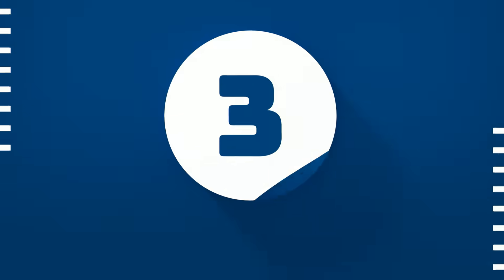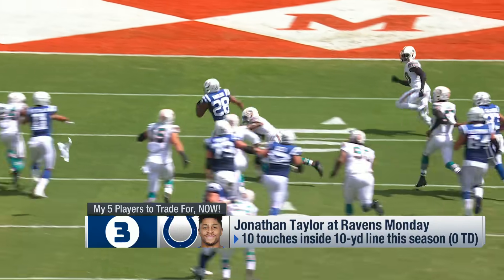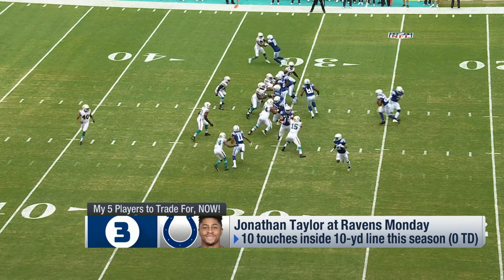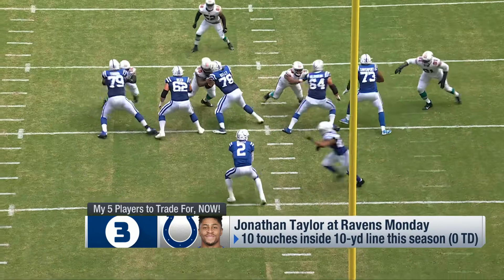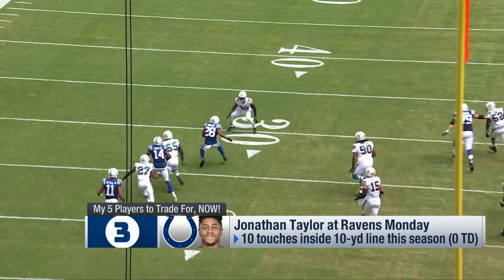At number three, it is my boy who I am still trying to acquire despite the slow start — Jonathan Taylor. He leads the NFL in carries inside the 10, still hasn't converted any to a touchdown, but they will come. He has over 16 touches in all three games this year, he's coming off his best game, and the schedule opens up. He has the most favorable schedule amongst all fantasy running backs the rest of the way.